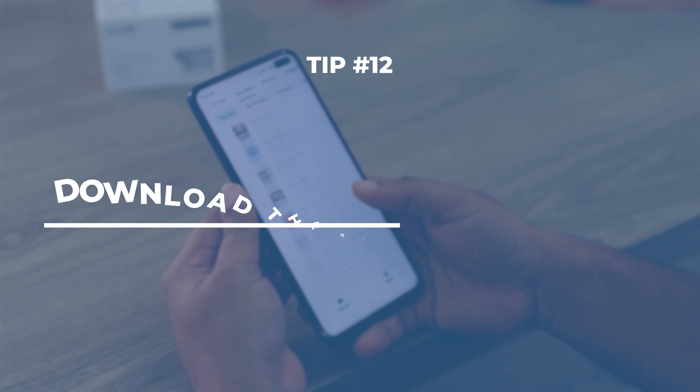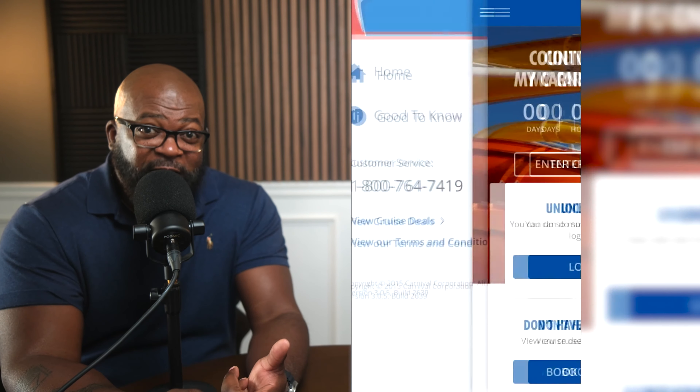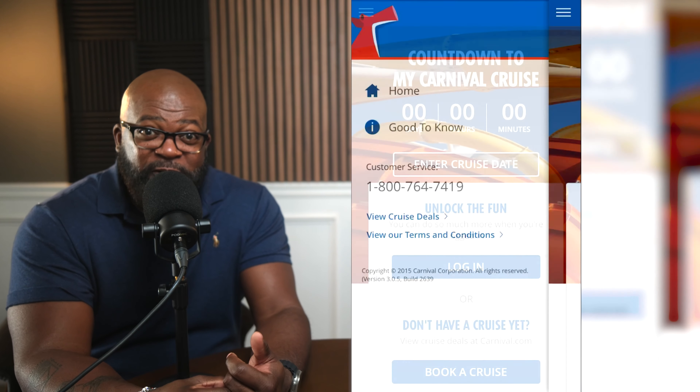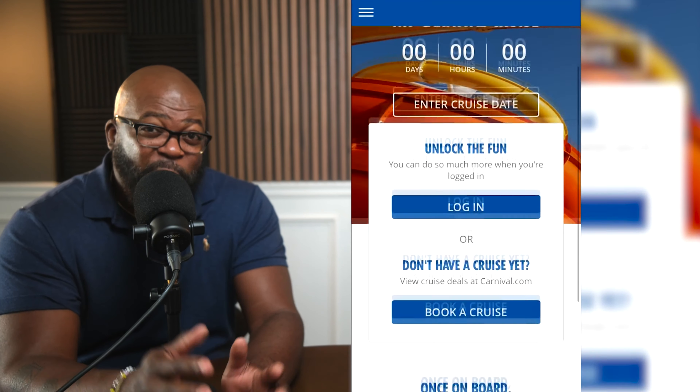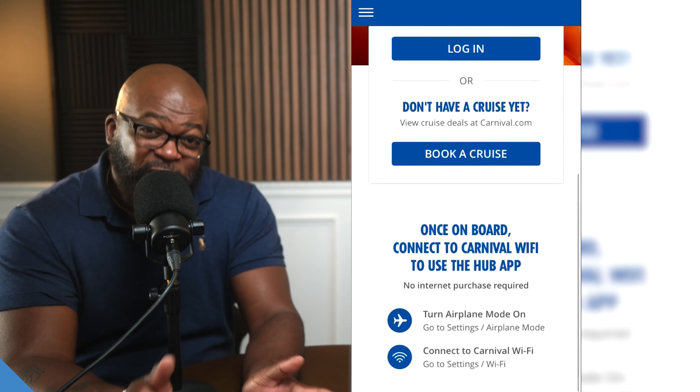The Carnival Cruise Hub app is going to be your best friend while you're on board. You'll use it to check dining reservations, chat with your family members, and keep track of all the activities. Make sure you download it before you leave so you're not dealing with that slow Wi-Fi on the ship.